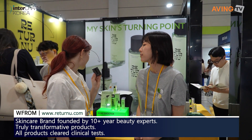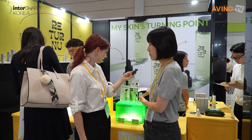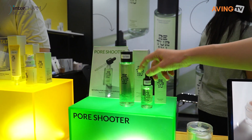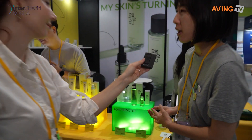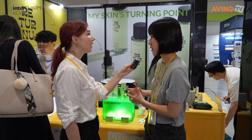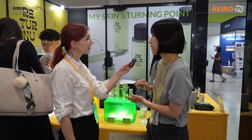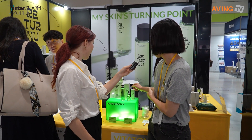This is our main product, called Pore Shooter. It's an ampoule and a toner. The Pore Shooter ampoule and toner decrease the backflow and shorten deep pores. Everybody has pores, but we focused on shortening the pore depth, so that is what makes it special.